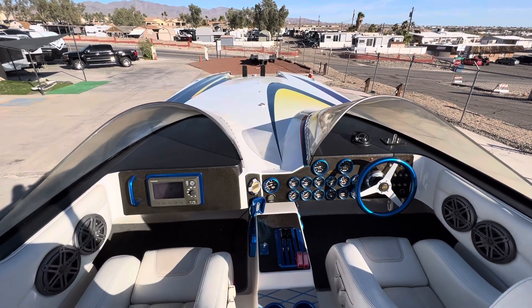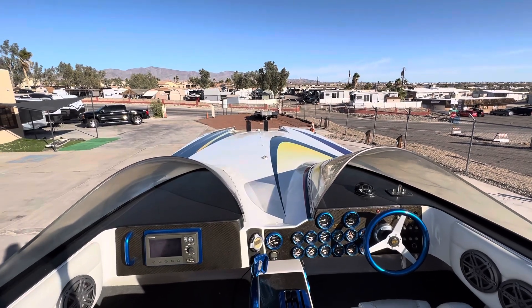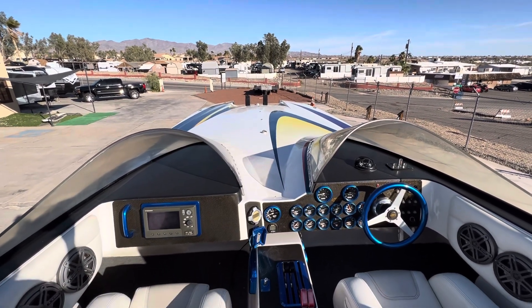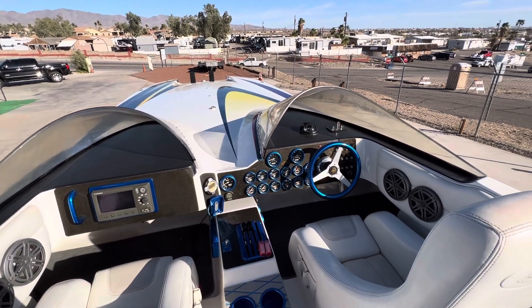Here I am inside the Spectre Polini. I'm doing a video of the inside of the boat. We just had it detailed yesterday and it's windy, so now there's a bunch of dirt inside of it.